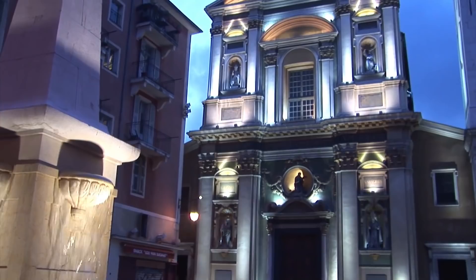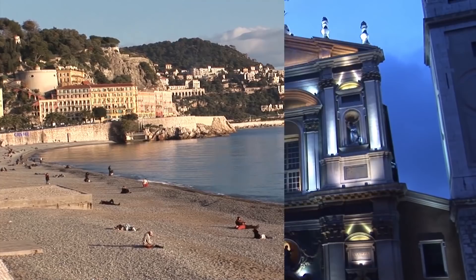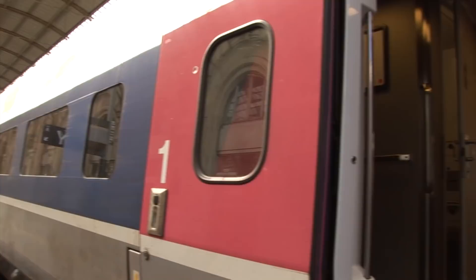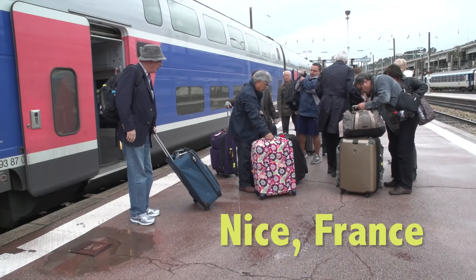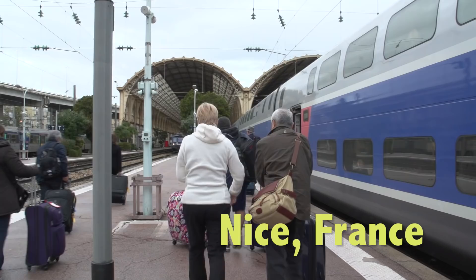We are taking you to Nice along the beautiful shores of the French Riviera. We'll walk the little lanes and look at some shops, we'll show you the beach, the open market at Cours Saleya, and bring you on a walking tour through the old town. We'll be spending three days in Nice because there is so much to see in the city and also in the nearby towns along the Côte d'Azur. During the program we'll be sharing with you detailed tips on how to get the most out of your visit.